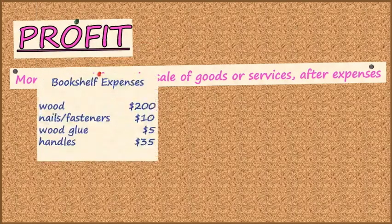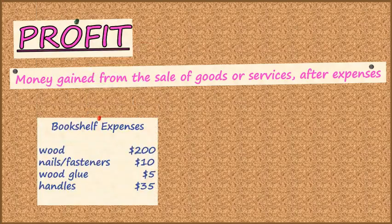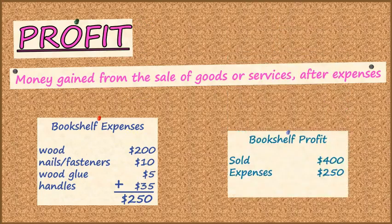First, we need to know what were his expenses. Here we have a list of what Larry bought to build the bookshelf, and if we total this — or add those all up — we can find his expenses, which were $250. To find his profit, we need to know how much he sold the bookshelf for. Well, he sold it to his friend for $400, and his expenses were $250. So to find the profit, we need to subtract. And then we learn that Larry gained $150 profit.